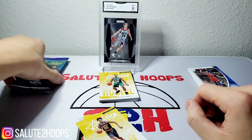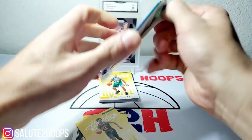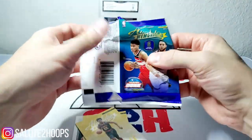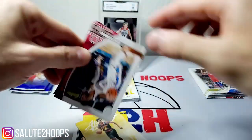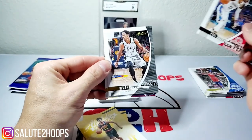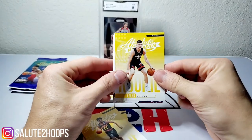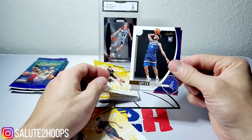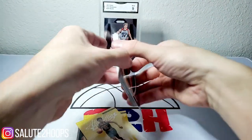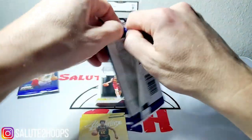Four more packs — come on, let's get something good. See some Coby White or Zion or something. Paul George, DeMar DeRozan, Tyler Hero — nice. Another Nolah and Dylan Windler. Good lord, we're literally getting like every rookie in this class minus any notable ones.